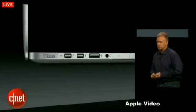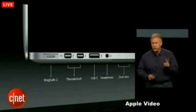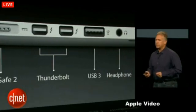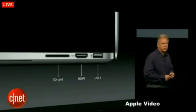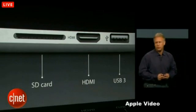And all the I/O our Pro customers need. On the left-hand side, there's MagSafe 2, two Thunderbolt ports, a USB 3 port, headphone jack, and dual microphones. On the right-hand side, as with the 15-inch, we've removed the optical drive, and now we have room for an SD card reader, HDMI video out, and a second USB 3 port.